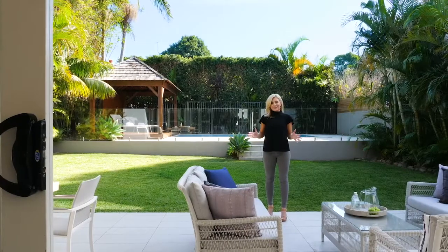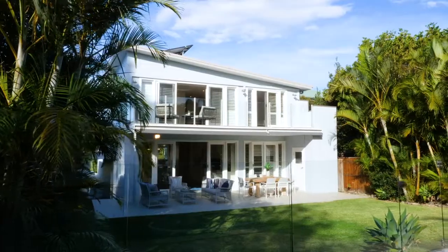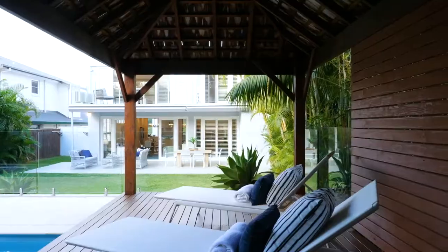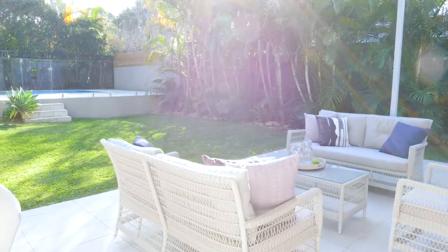This is the backyard and I've got to say it is super impressive. One thing that you're greeted by instantly is the sense of privacy that you have. Whether you're swimming by the pool or laying back taking in the rays in the cabana, you're going to feel like you're on a tropical resort. You've got level lawn for the pets and the kids to play, and that flows seamlessly through the outdoor entertaining area and back indoors.